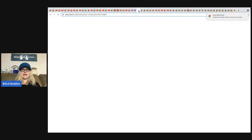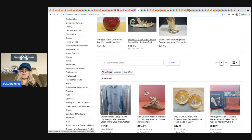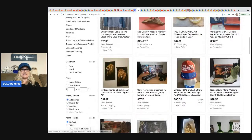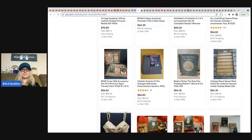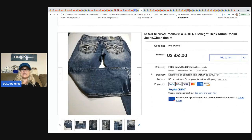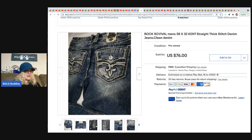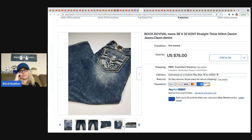The next item comes from A Little Bluebird. She has a YouTube channel but her focus right now is selling on eBay — her store is linked in the description. She sold Rock Revival men's jeans. She mentioned she feels men's jeans go for more than women's. These ended up selling for $76 and she paid $10 for them at a yard sale.